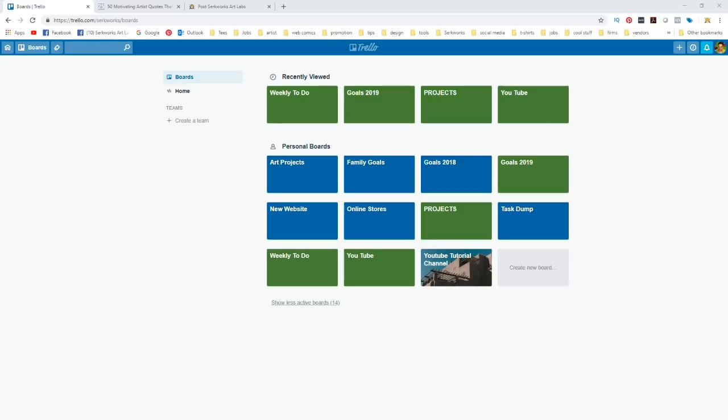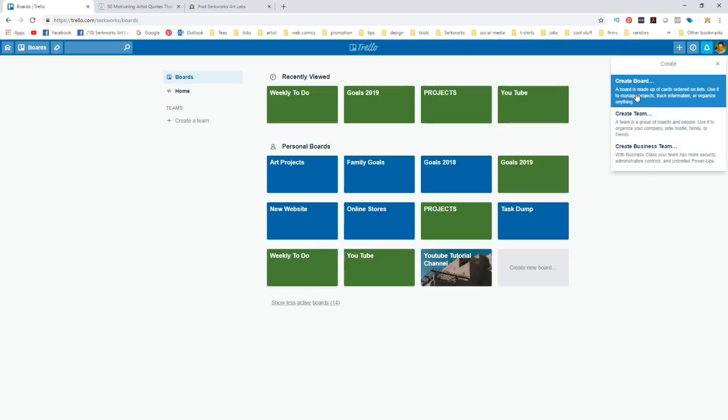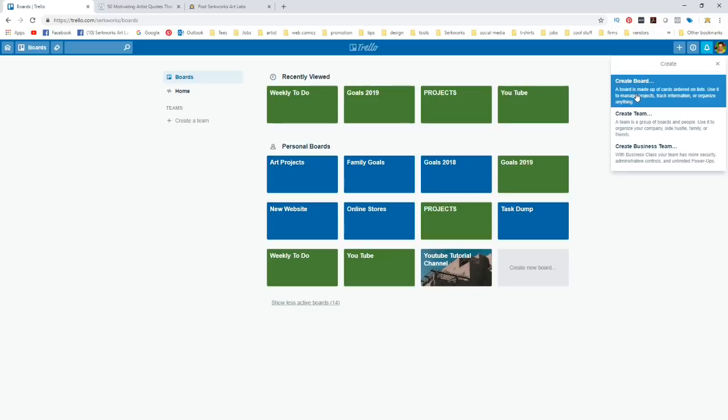Right now, this is my desktop — the first thing you're going to see when you log on to Trello. You probably won't see all these boards right away. Each of these is a separate board. If you go to the little plus icon, this is where you can create boards, create a team, or create a business team. Right now I'm just doing this as a personal project. So let's create a board. I'm going to create a title — let's say I want a separate board just for my comic book project, so I'll call this 'Comics.' I'll pick green as my color, and create this board.